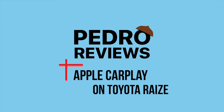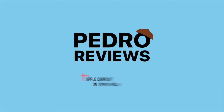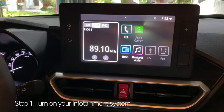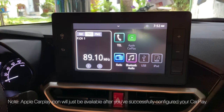Hello, this is Pedre Reviews and today we'll talk about how to connect to Apple CarPlay on your Toyota Rays. First, you have to turn on your infotainment system. If it's your first time, the Apple CarPlay icon will just appear after you've successfully connected your iPhone to your system.